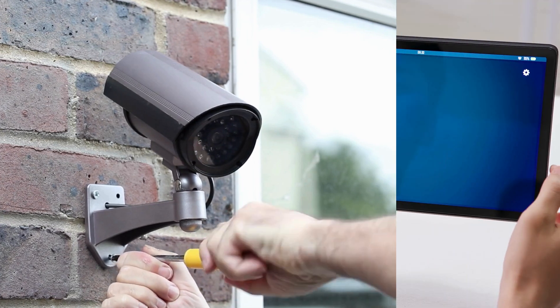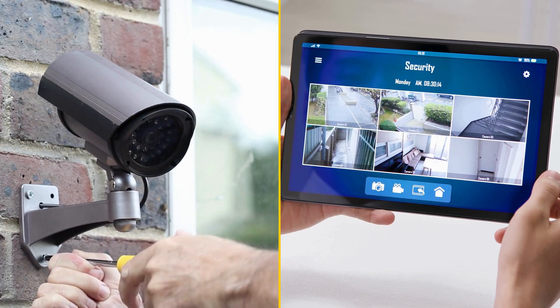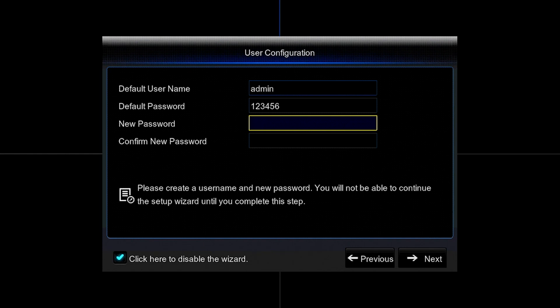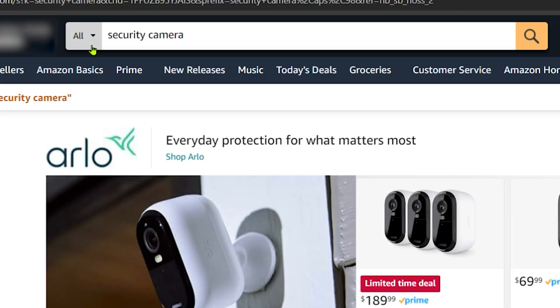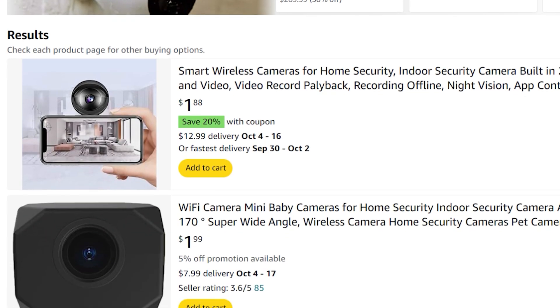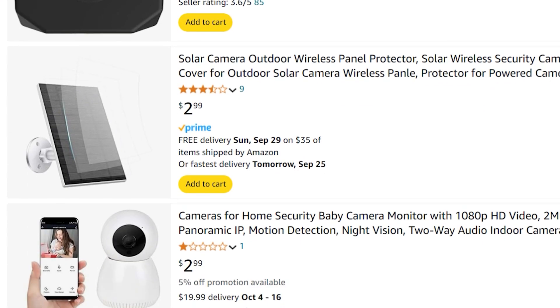Let's go through what you should look for when buying a security camera, and if you already have one or more, see if you have these features. The most obvious thing to do is always change the default password. Thankfully many cameras today have a setup wizard that forces you to change that password. It's a good idea to get a camera from a reputable brand that not only makes their own cameras but also makes the supporting app.